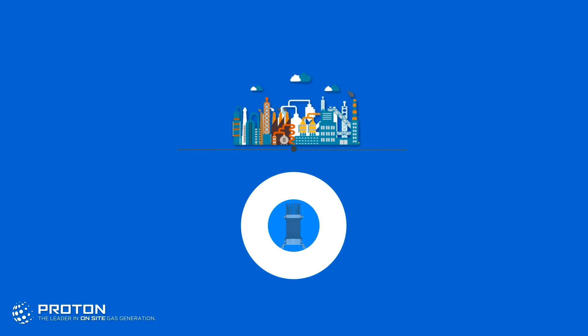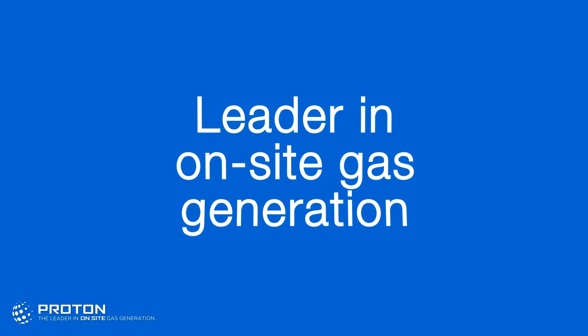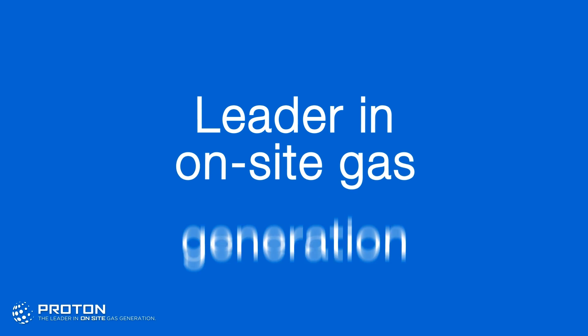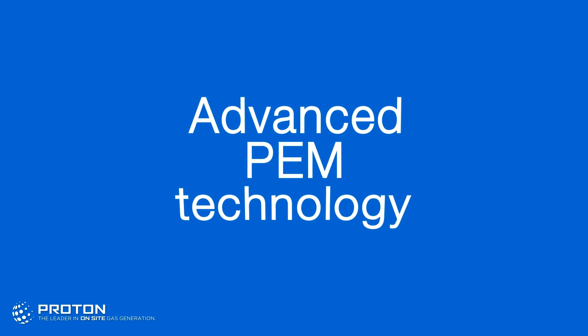Power plants in particular have relied on Proton's PEM electrolyzers to improve plant safety and operational efficiency for more than 15 years. Proton Onsite is the leader in on-site gas generation, with 20-plus years of experience leveraging advanced PEM technology into the commercial marketplace.